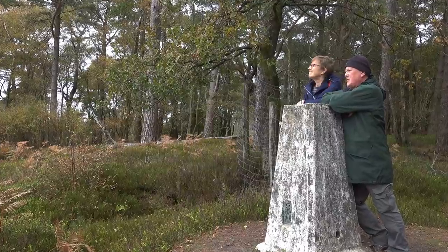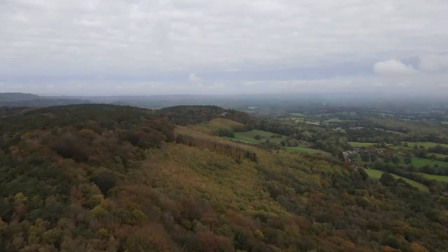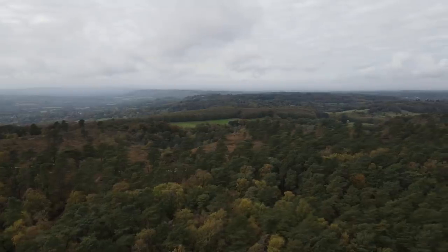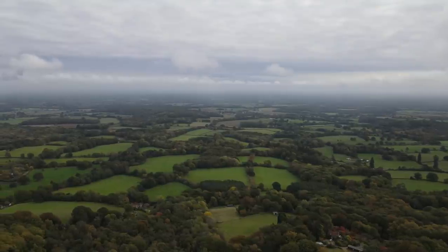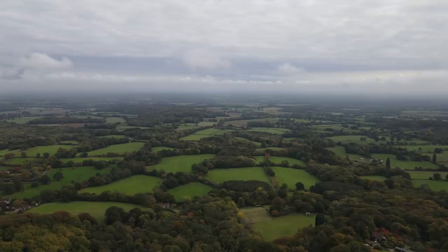Quite a view. We're currently looking north along the route we've just walked, and this is the view off to our left hand side. These are the fields that make up the typical patchwork quilt of England.